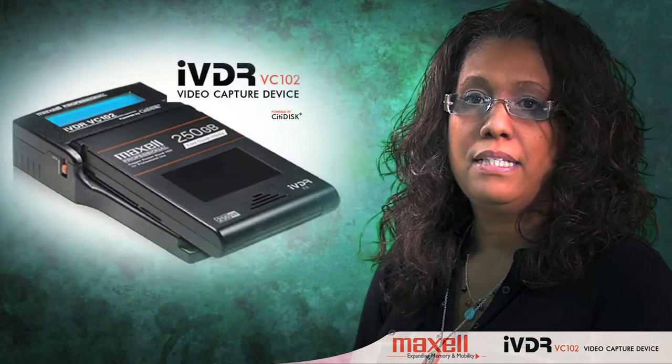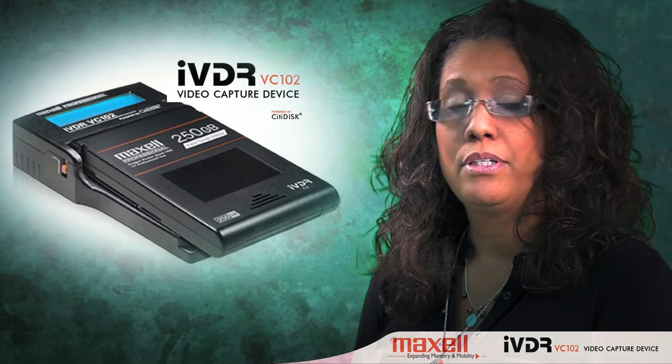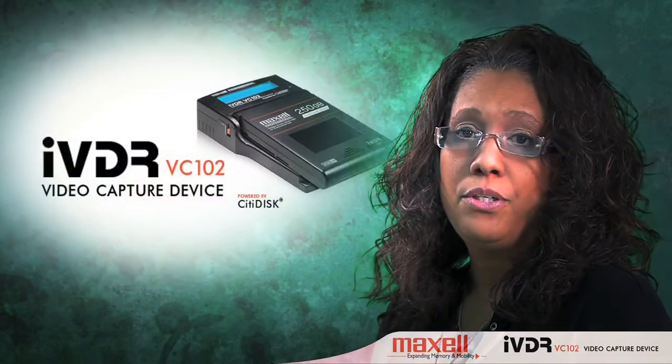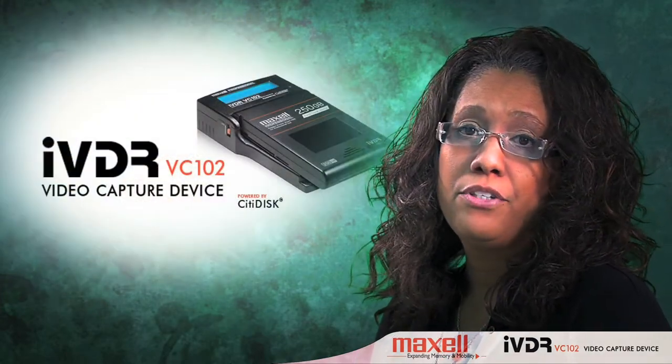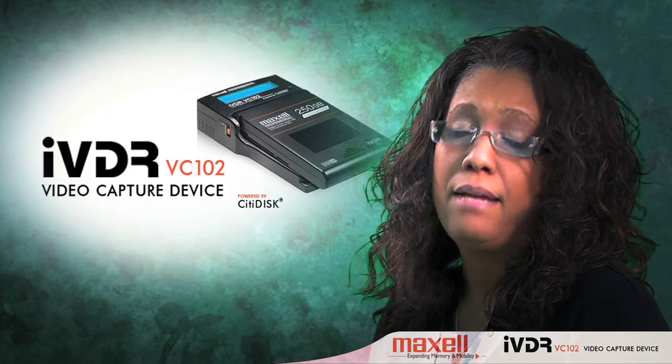The Maxell VC-102 also provides a cost-effective means for me to capture digital footage. We are currently using a Sony high-definition camera as our primary camera system, and while it's two years old, it still shoots great footage to tape, so it doesn't make economical sense to replace it. The VC-102 allows us to continue to get a good return on our camera investment while adding direct-to-disk functionality at a much lower cost.